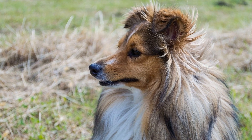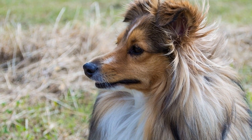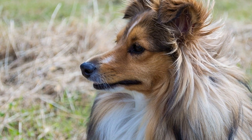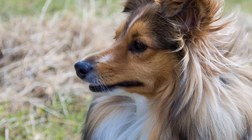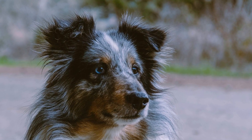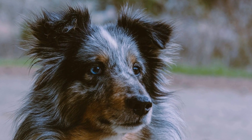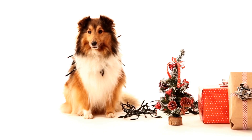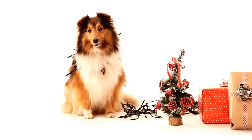7. Consult A Professional Trainer or Behaviorist. If your Shetland Sheepdog's digging behavior persists despite your efforts, it may be beneficial to seek assistance from a professional dog trainer or behaviorist. They can assess the situation and provide tailored training techniques to address the issue effectively. Sometimes, an expert's guidance can make a significant difference in modifying your dog's behavior.